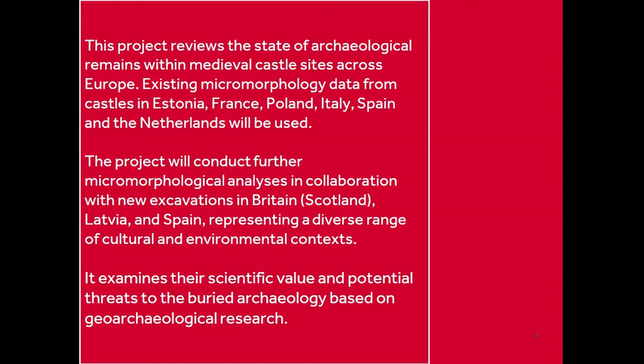We have case studies and micromorphology data from across Europe. I have existing data from castles in Estonia, France, Poland, Italy, Spain, and the Netherlands from collaborators, and my own data from Estonia, Poland, and Spain. I'm about to collect new samples — I've just been at an excavation at Finlaggan on the Isle of Islay in Scotland, where we hope to collect more samples, and also more from Spain and from excavations in Latvia where conservation work is taking place and we'll be able to link geoarchaeology into that.